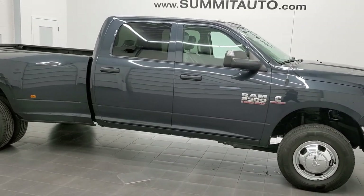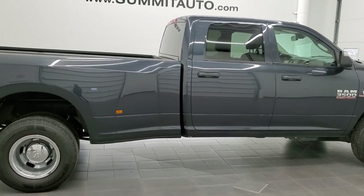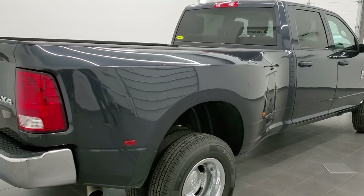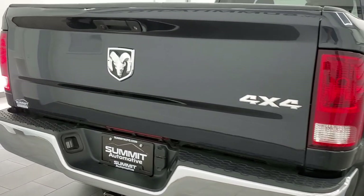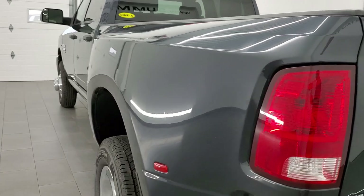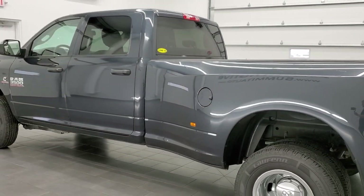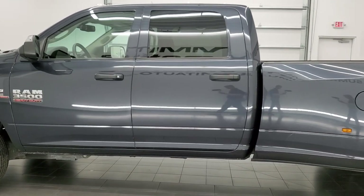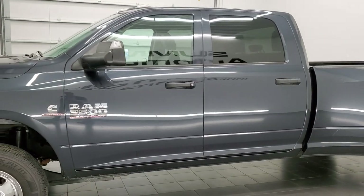This 2018 Ram 3500 Crew Cab Long Box Dual Rear Wheel is stock number 12150Z. We are here at Summit Automotive in Fond du Lac, Wisconsin, your new and used Ram and heavy duty truck headquarters. This 2018 Ram 3500 has the 6.7 liter high output Cummins diesel, paired up with the Aisin heavy duty 6-speed transmission.